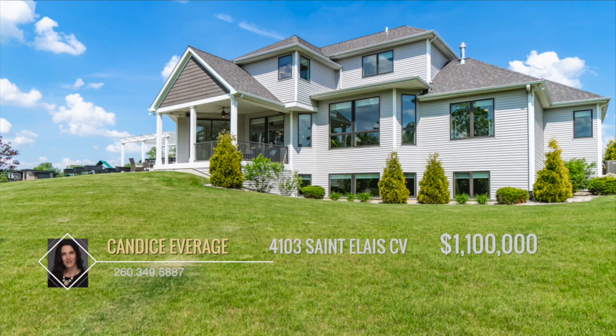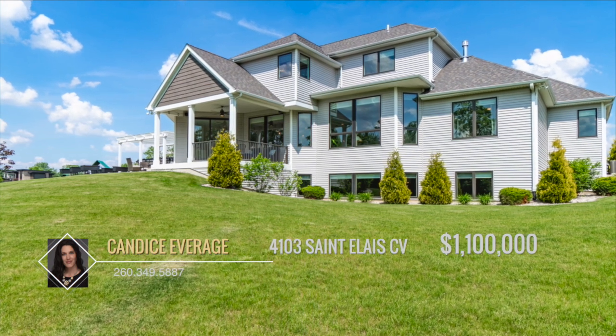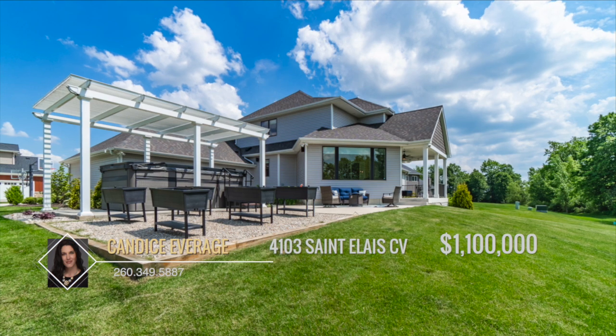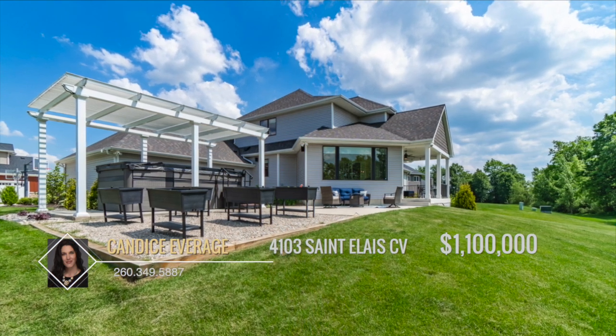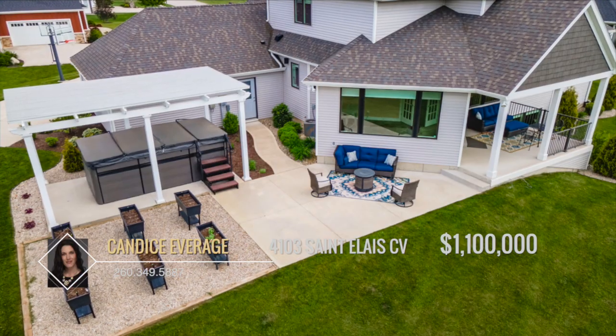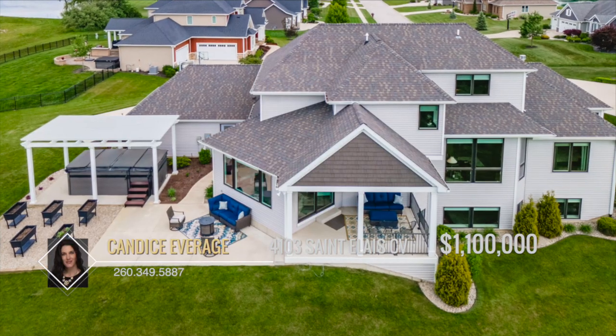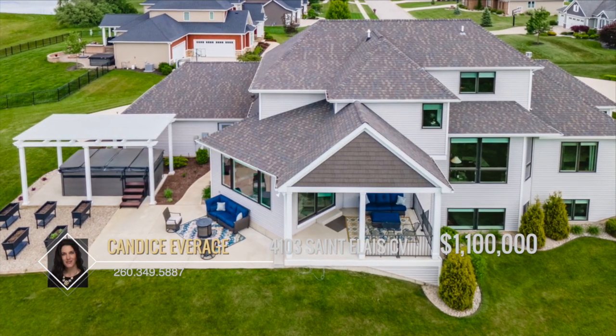Not to be outdone by the exceptional interior, the exterior boasts a 13x20 covered porch, a 20x12 open patio, and a 15-foot deep fitness swim spa and adjustable aluminum electric pergola. There are Sonos speaker systems in the primary en-suite and the exterior porch and patio.